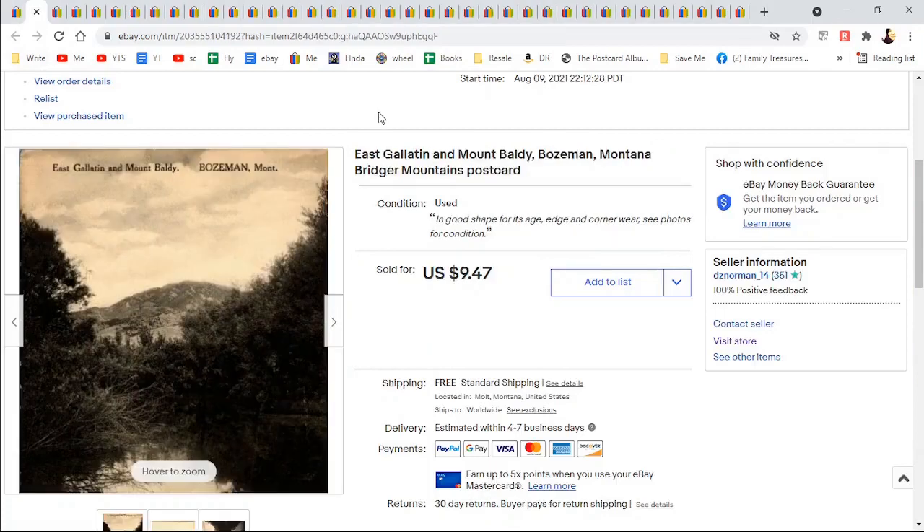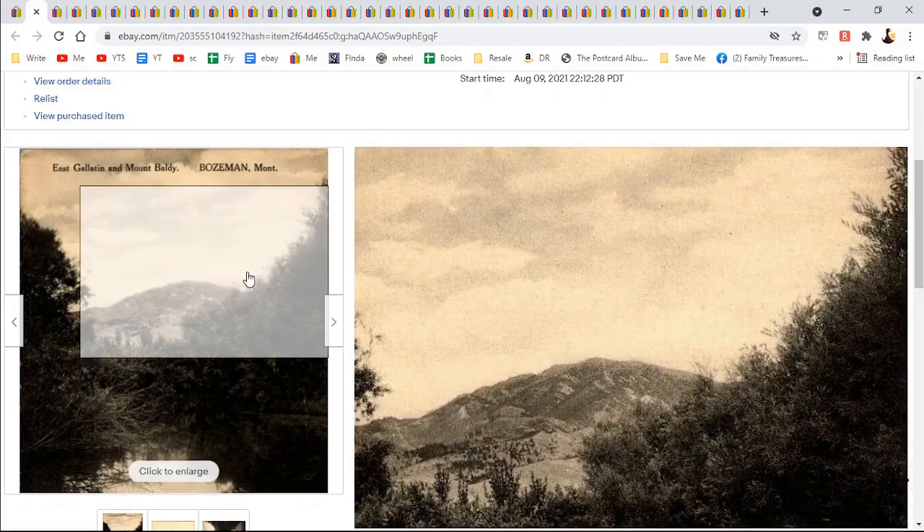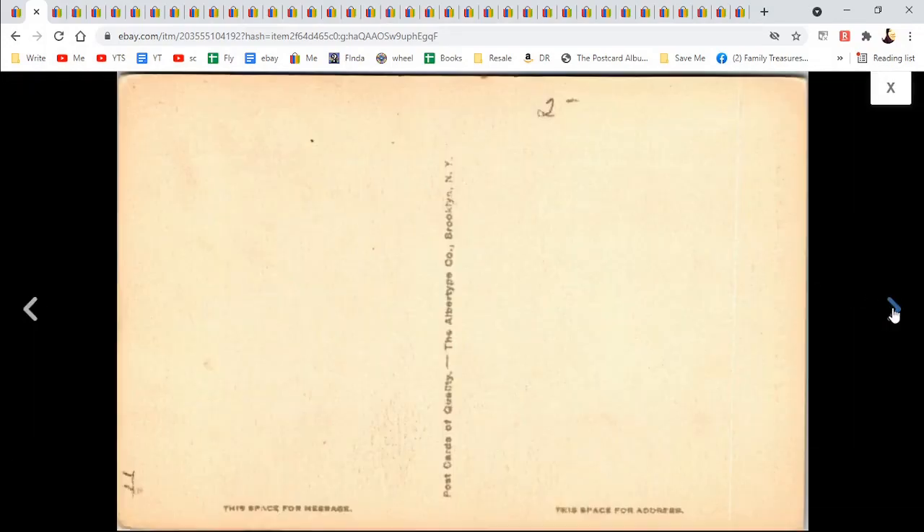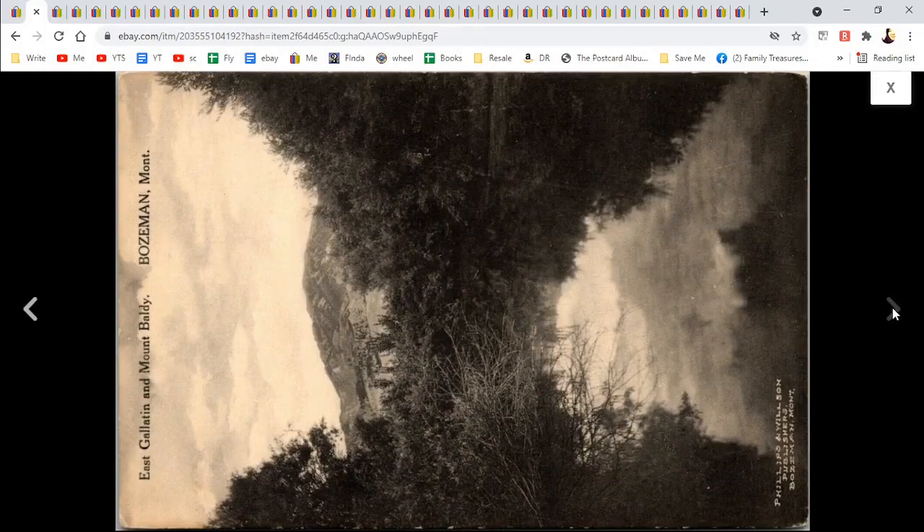Here is another Gallatin — Gallatin is a county, by the way. East Gallatin and Mount Baldy. It's also a river. Bozeman, Montana, Bridger Mountains. I like to add things if I have room in the description. I forgot to turn this one the right way, but it still sold quickly for $9.47.